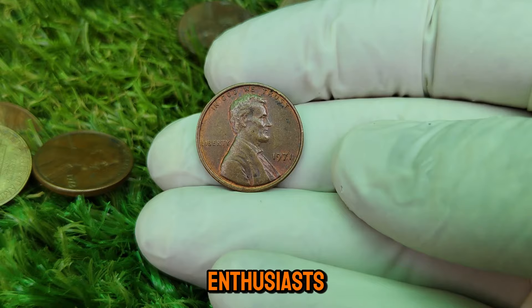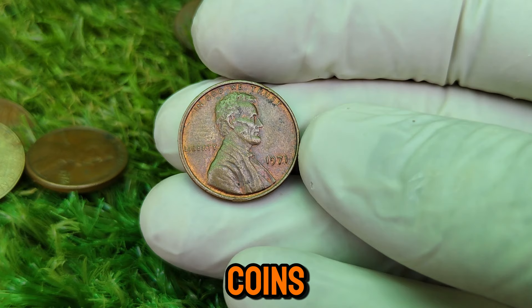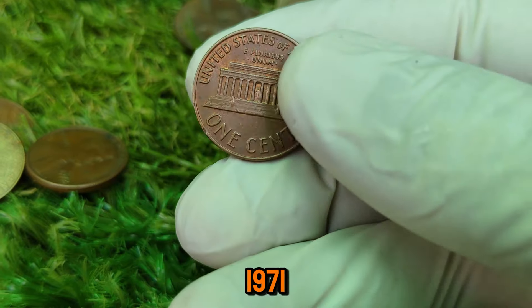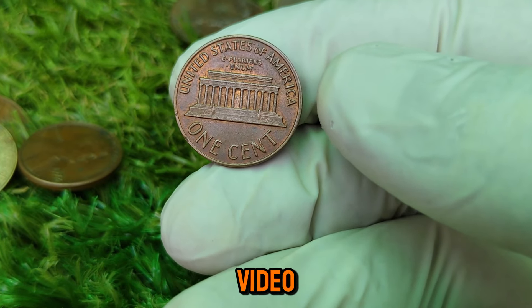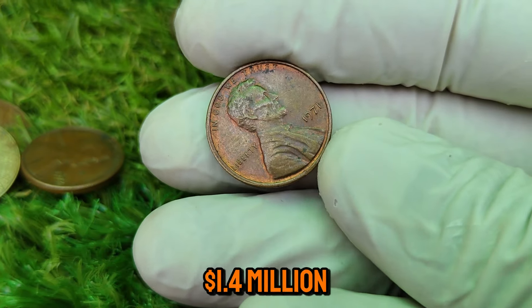Welcome back, coin enthusiasts! Today we're diving into the incredible story of a seemingly ordinary penny — the 1971 Lincoln one-cent coin — that's turning heads in the numismatic world. By the end of this video, you'll discover why this humble penny is now worth a staggering $1.4 million.